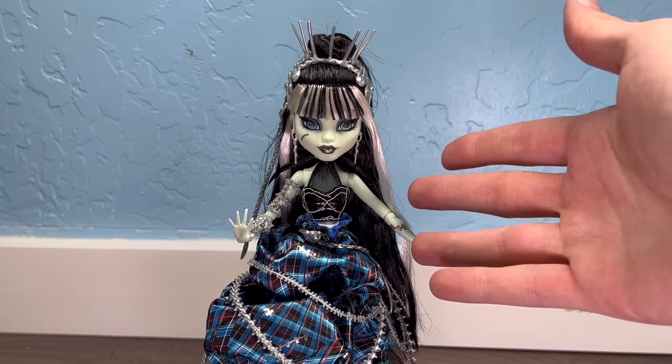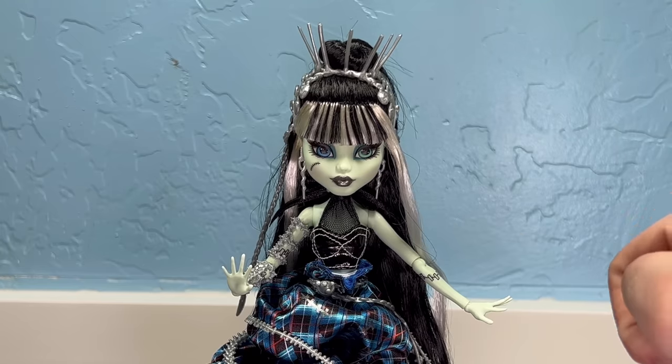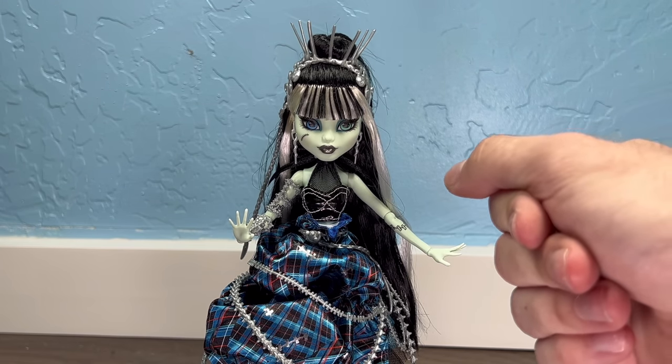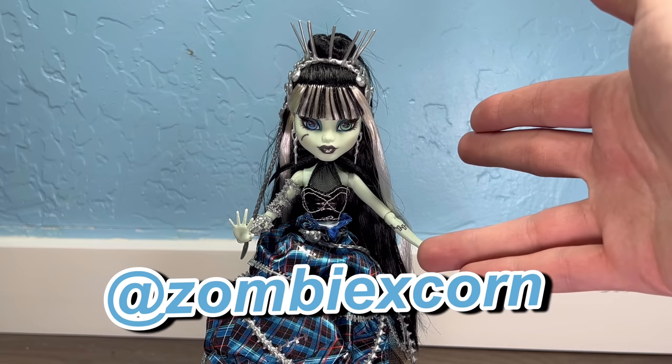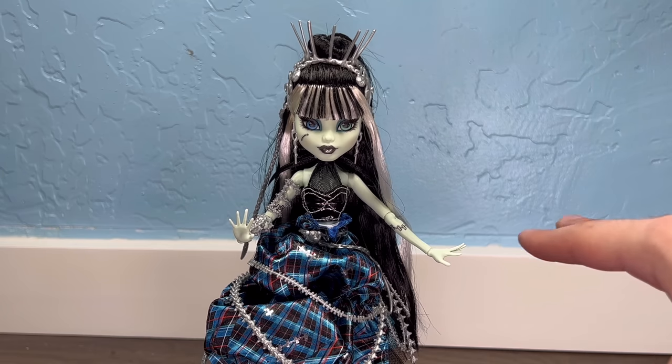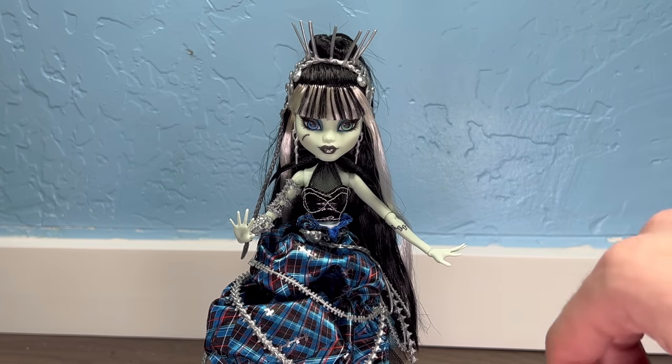Guys, if this is your first time watching my channel, hi, my name is Jay and I do doll stuff. I would love you to join the channel and join the cornfield — that's what we call each other here. If you aren't following me on Instagram or TikTok, it's at ZombiesCorn as well. I will see you in the next video, which would hopefully be the start of this doll room vlog series. I'll see you guys later. Bye.